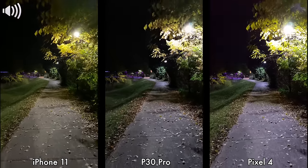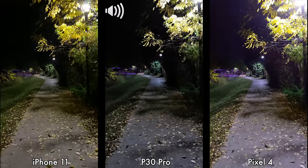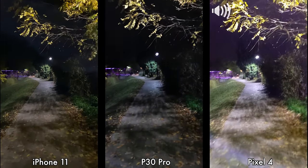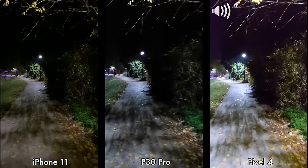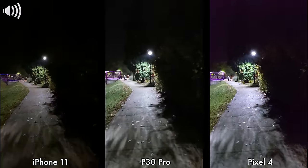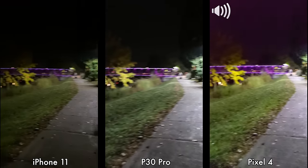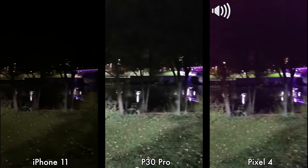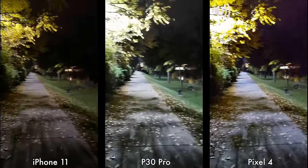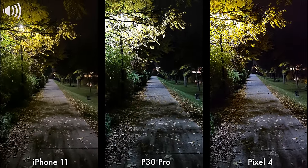Moving on to our second and last low-light video test between the Pixel 4, the Huawei P30 Pro, and the iPhone 11. Again recording in 4K at 30 frames per second. I am walking and you shouldn't hear any noise aside from my voice, maybe a bit of traffic to my right. I'm going to pan right and left. This is how recording from these three devices looks in low light.